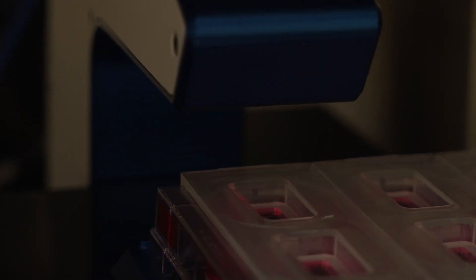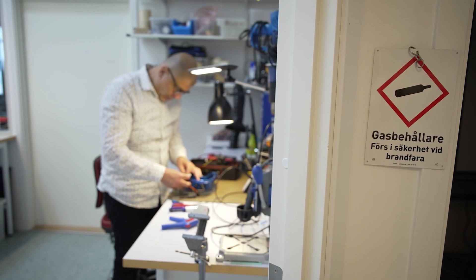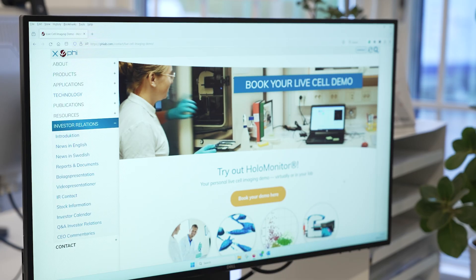You have been with PHI for 18 years, witnessing the company's journey. If you enter the clinical market, what would that mean for PHI's growth? PHI would be a completely new company. Now, we can get to know PHI's current business and what is happening today.